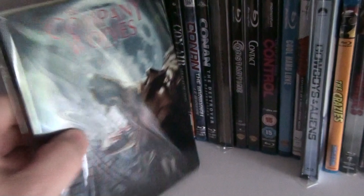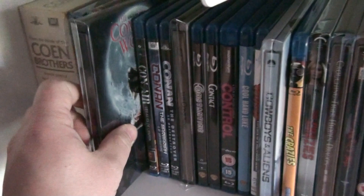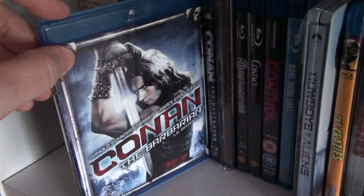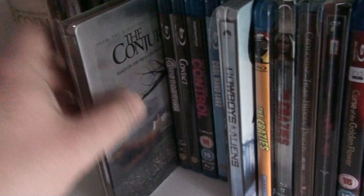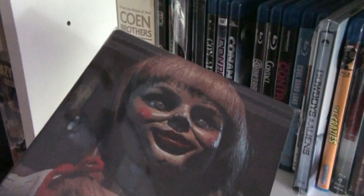This is the UK steelbook of The Company of Wolves. Con Air. Conan the Barbarian — I still want to get the steelbook of this one, I really love the artwork on it. Conan the Destroyer. This is the UK steelbook of The Conjuring.